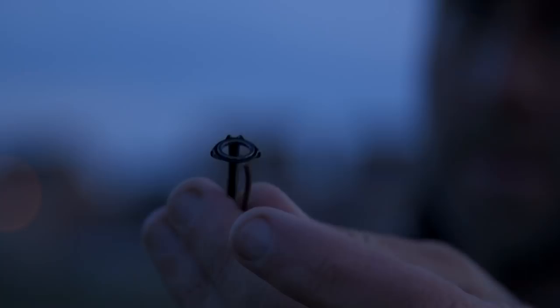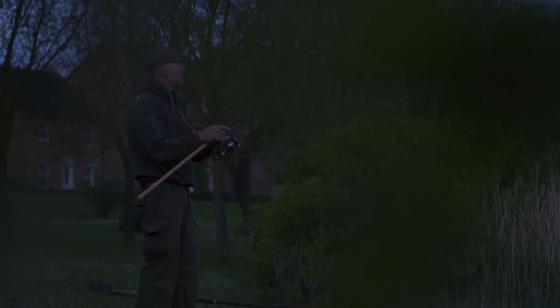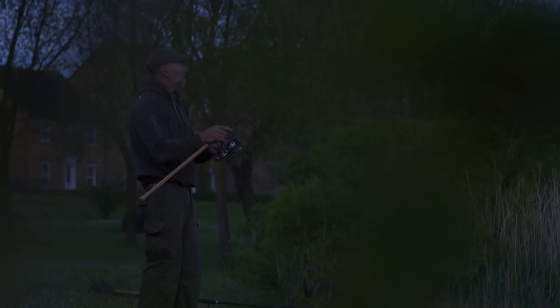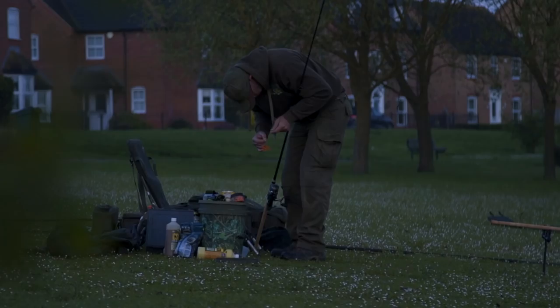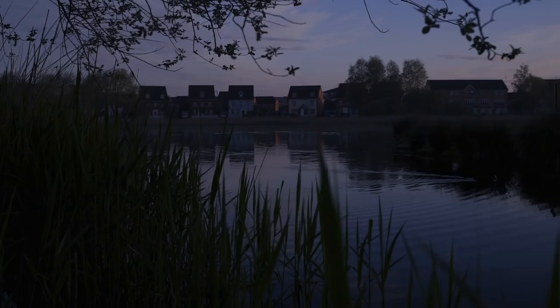It was an early start this morning. I never sleep well the night before a day's tench fishing. I've come down to a still water on the edge of Cambridge, not far from me. It doesn't hold massive fish but at this time of year it's an excellent venue to get a few runs, play about with a few rigs, and certainly get a few fish on the bank. I've had days where I've had 20, 30 fish in just a short two or three hour session. It's a fantastic venue.